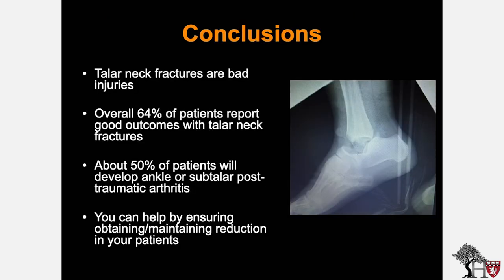In conclusion, talus neck fractures are serious injuries, but 64% of patients overall report good outcomes with proper treatment. About 50% of patients will develop ankle or subtalar post-traumatic arthritis. You can help by ensuring that proper reductions are obtained and maintained. Thanks very much for your time.